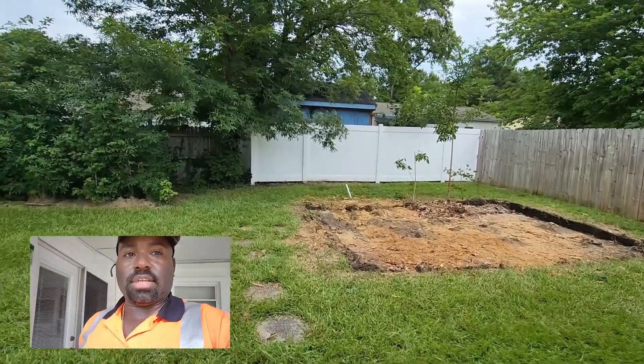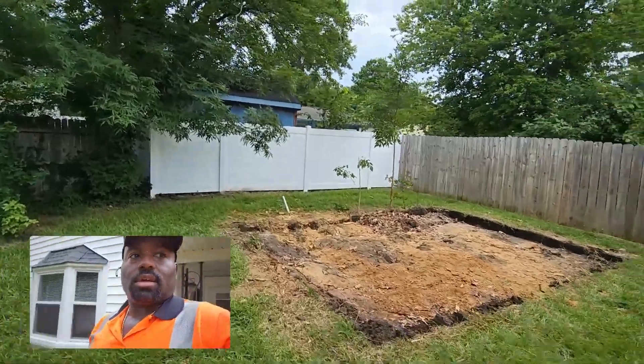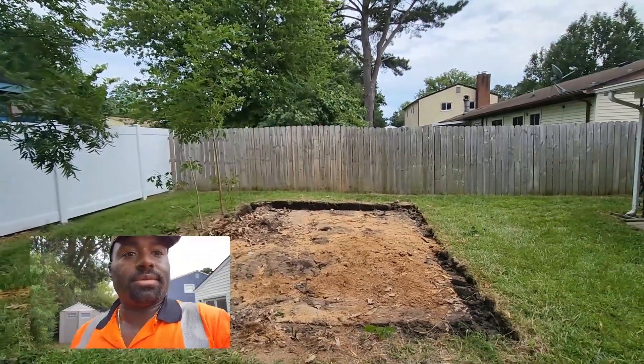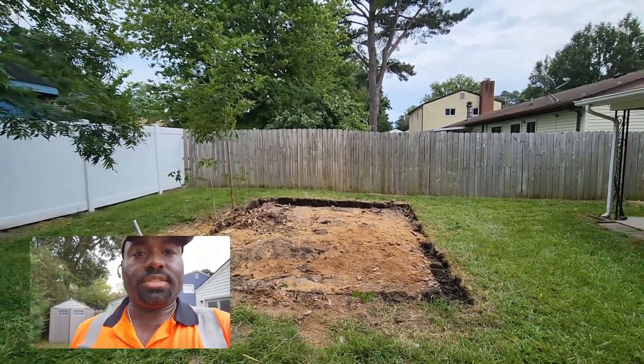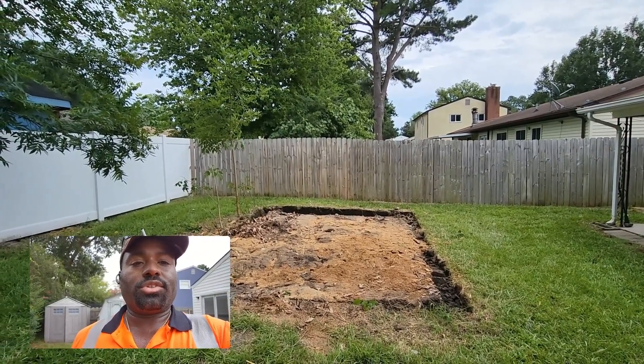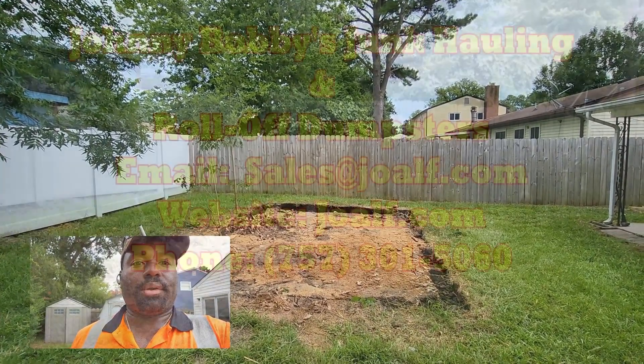All right, this is the end of the shed demo — we knocked it out. All that's left down there is a little sawdust and some extra leaves from the little possum mess that was down there. This is a shed demolition in Virginia Beach. If you need this service, give us a call at 757-301-5060. Have a great day!